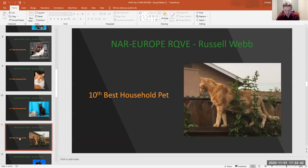My 10th best household pet, number 323, red classic tabby male. I love the outdoor picture — it shows his stance beautifully. What could he be looking at?